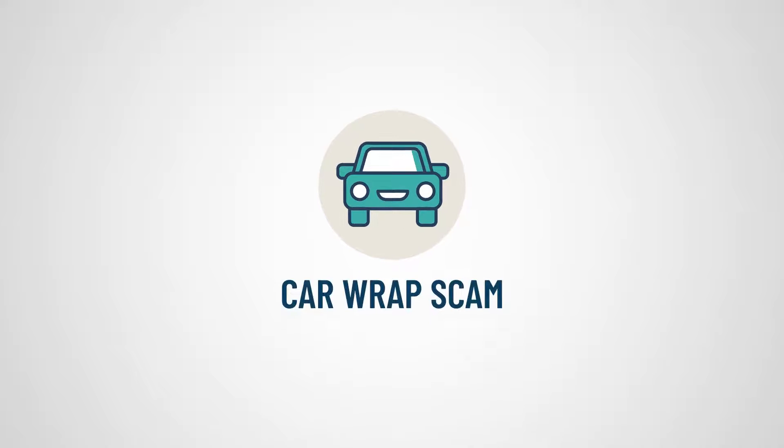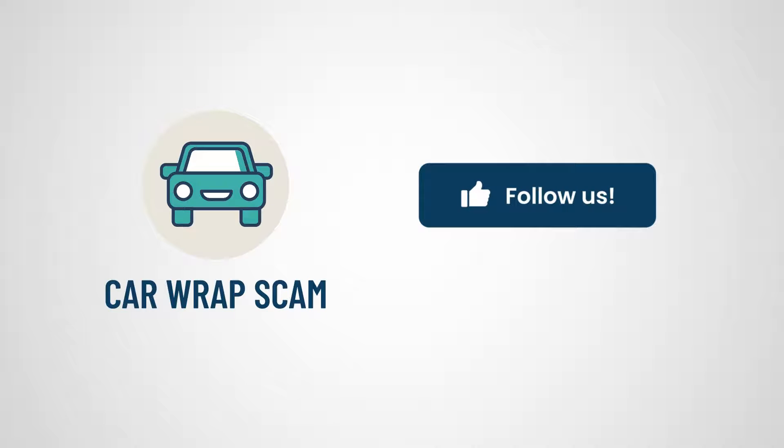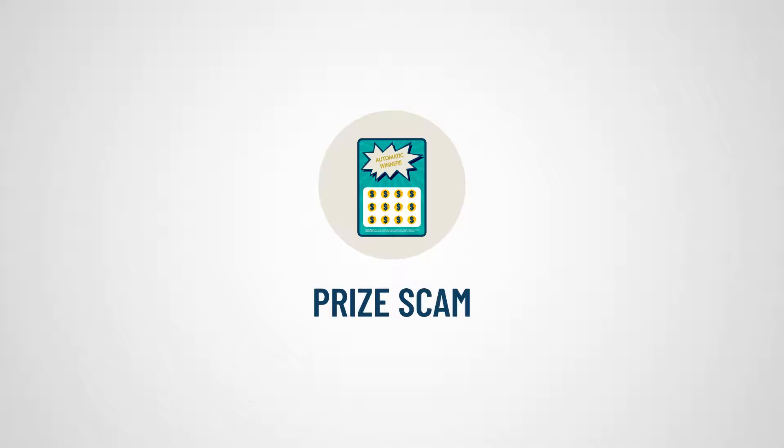One very active con trick is the car wrap scam. Car owners are told they can make great money by putting advertisements for popular brands on their vehicles. They're given checks and told to forward money to decal installers who don't exist. Fake prizes are another common check scam — winners are given checks and told to send money to cover bogus taxes or fees.